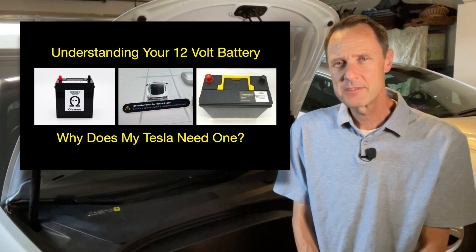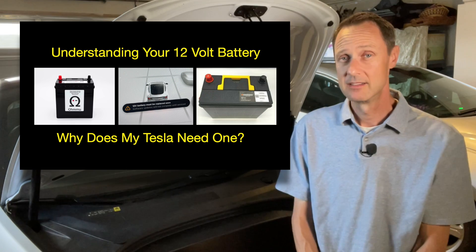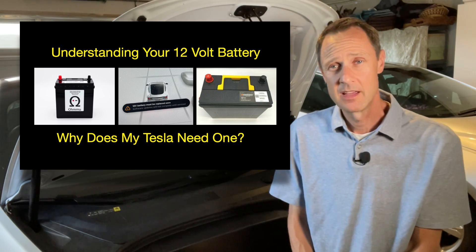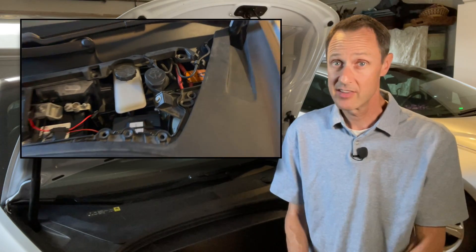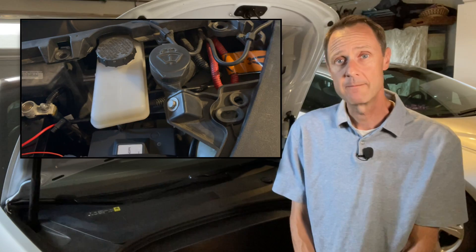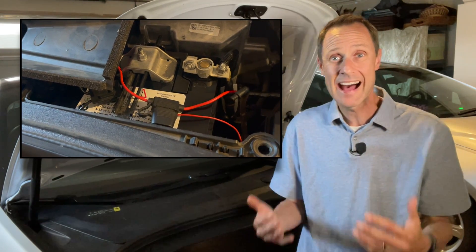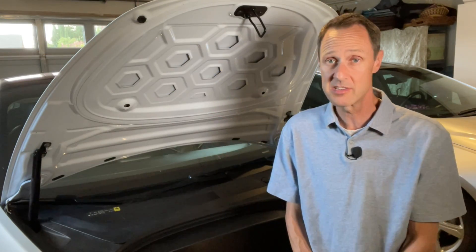If you're like a lot of car owners, you probably don't pay that much attention to what's under the hood. The big difference between an EV and a gas-powered car is the lack of an engine. But when you pop the frunk of your Tesla, you still have access to things like brake fluid, washer fluid, and yes, even a 12-volt battery. For some, it may have come as a surprise that their Tesla even has a 12-volt battery, especially since there is a high-volt battery that could easily provide all the energy you need for your 12-volt systems.